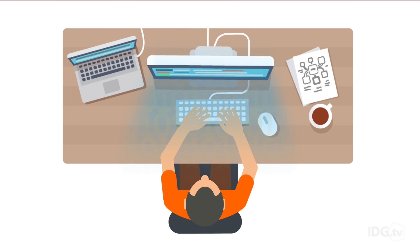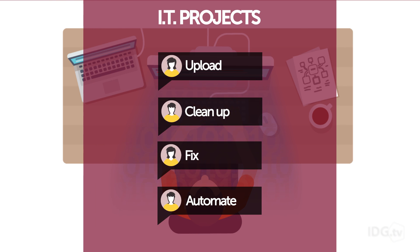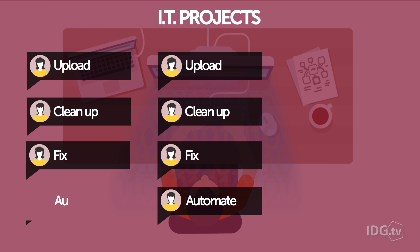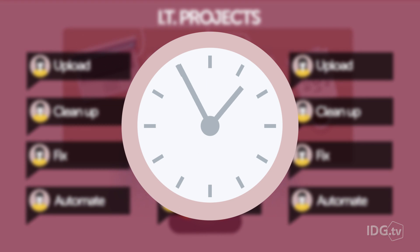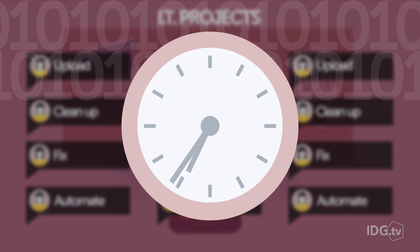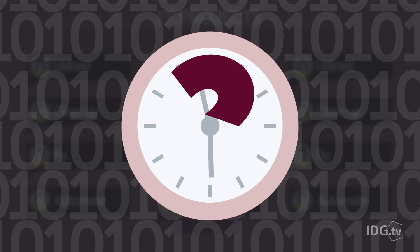Often in IT, you're forced to write a program to get things done. Sometimes it's a small one, occasionally it's a large one. And if you're a developer in IT, you're writing programs routinely for a range of projects. Writing programs takes a lot of work. For many languages, it takes a lot of code and a lot of time to write code to do even simple things. What would help?